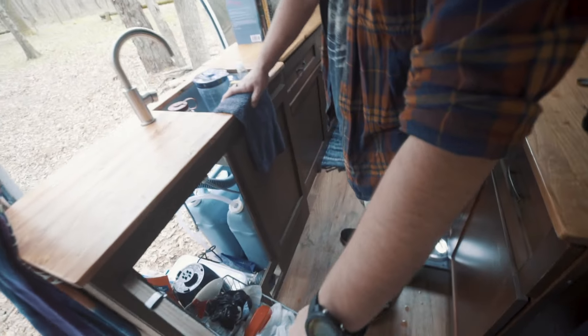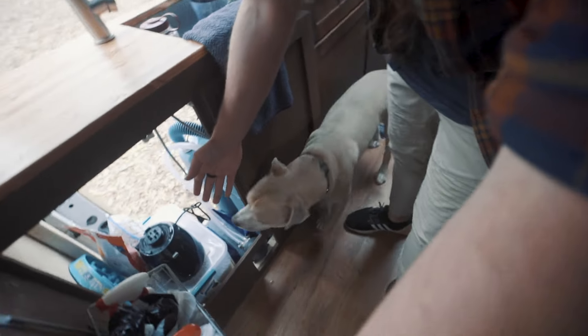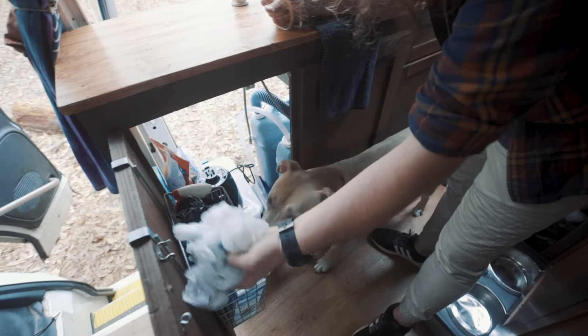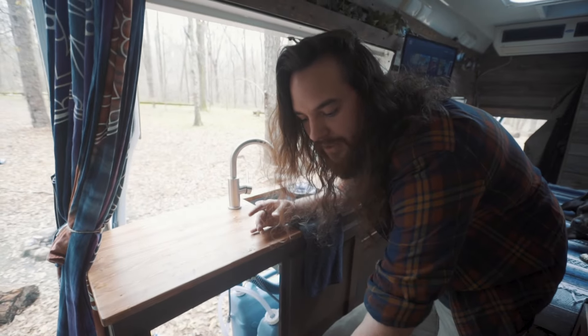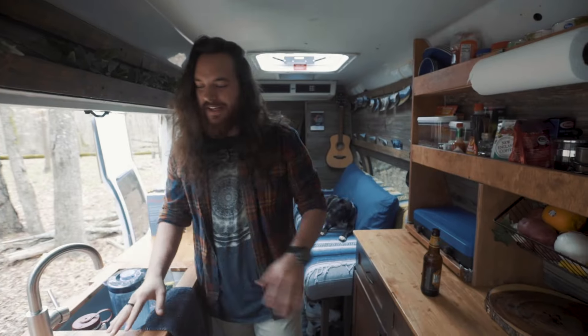And in here I store dog food, bags — I mean, if you don't have bags under your sink, is it really a sink? You've got to have Walmart bags and stuff. So that's the kitchen. Let me take you guys over to the living room.